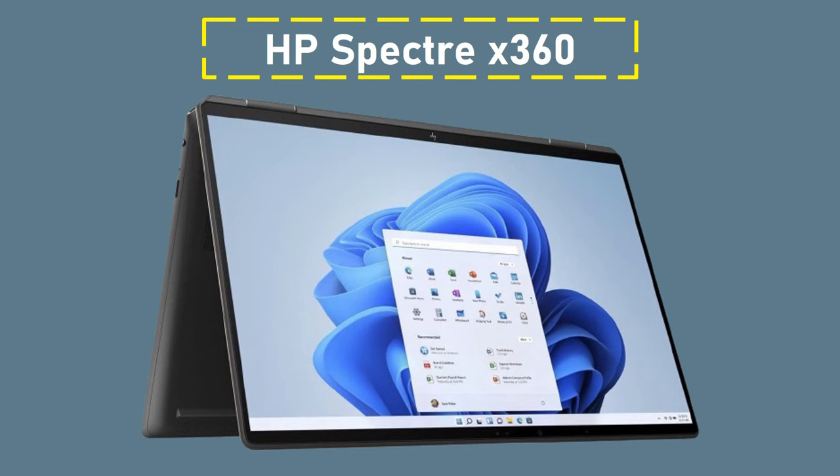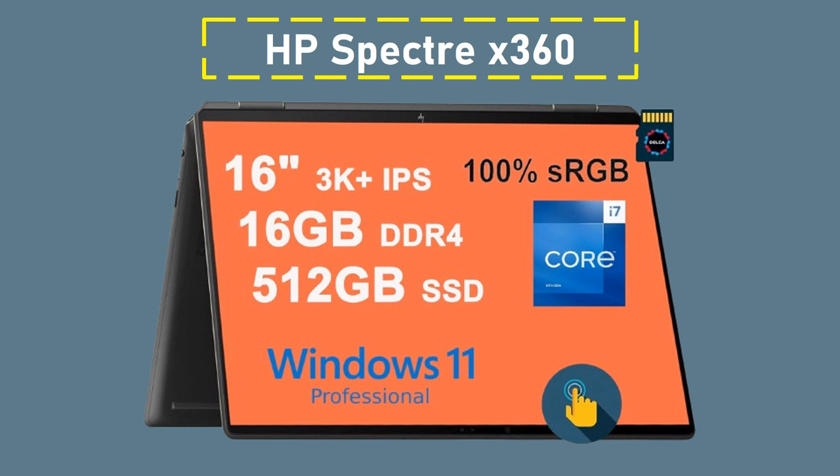Number 2: HP Spectre X360 16 2-in-1. This laptop offers amazing value for what it offers and is a real powerhouse, housed in a stylish all-alloy chassis. The HP Spectre X360 is distinguished by its stunning 16-inch OLED touchscreen display, which leaves nothing to be desired. It also includes an input pen that works with Microsoft Pen Protocol 2.0.